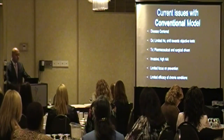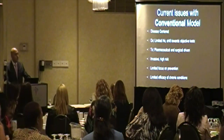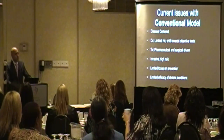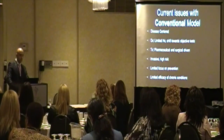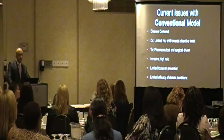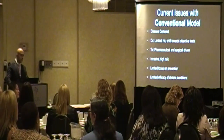The current issues with the conventional model: the allopathic model is focused on disease — it's a disease-centered approach. When you go to your family doctor or any other physician, he's going to ask about your symptoms, order some tests, and give you a diagnosis. Most likely the route is to give you medication, send you for surgery, or more tests. This is costly, invasive, and very limited, because with chronic diseases, finding the root cause requires a very lengthy history, not just objective tests.